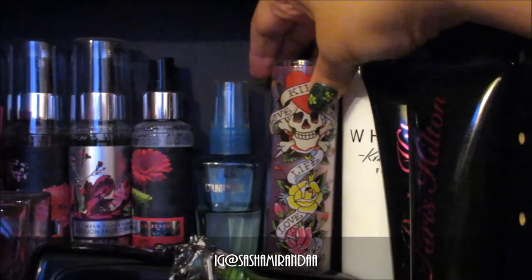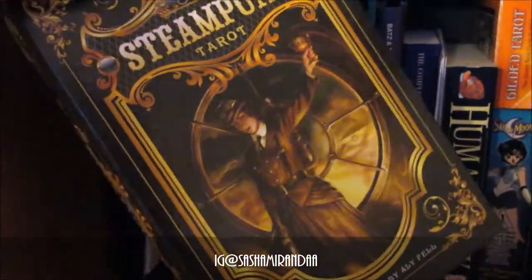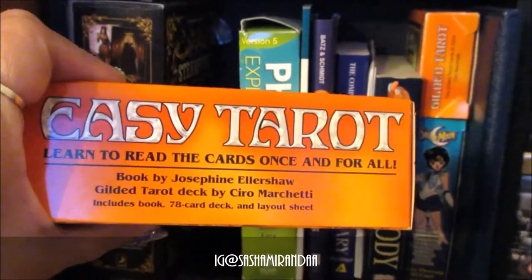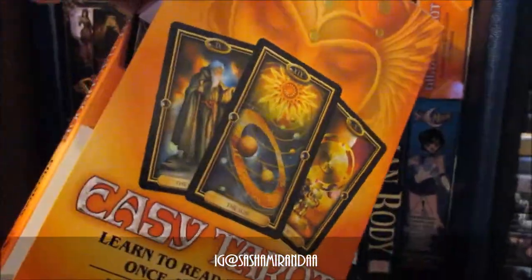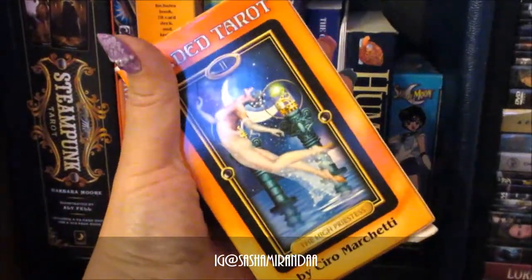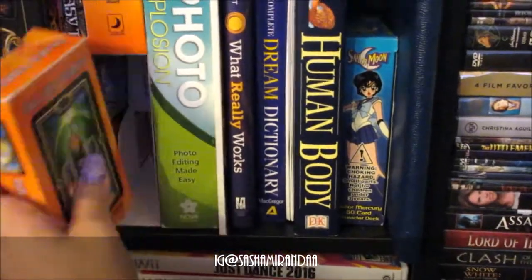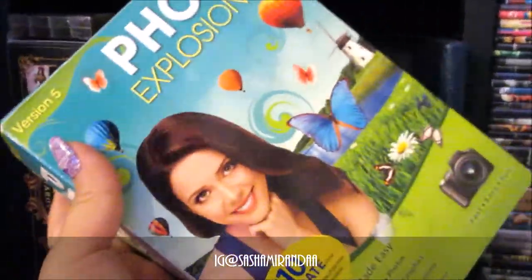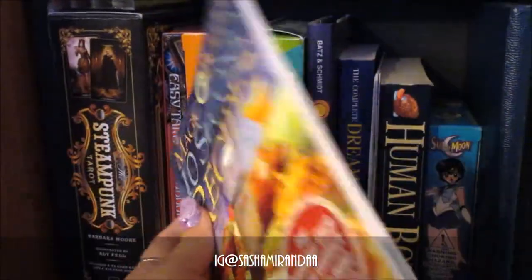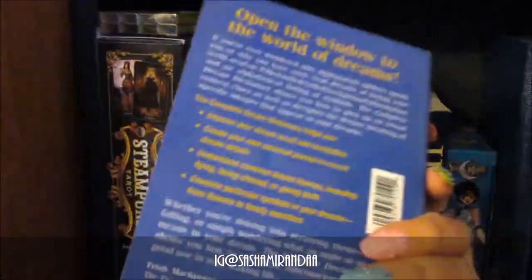Here's the book collection. Steampunk Tarot — this is when I was getting into my tarot card readings. Easy Tarot — this is a very good instruction manual, I highly recommend it. It comes with all the cards and gives you a nice simple definition of what each card means. This is a photo editor book I have to get back to using. And this one is for the Magic Bullet blender. The Complete Dream Dictionary — if you have time for reading other stuff.